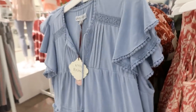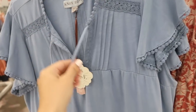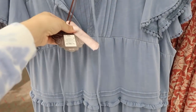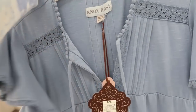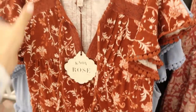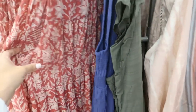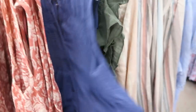Over on this side there are new tiered dresses with crocheted trim, crochet or lace through the front, tie detailing, and tiers all the way down. This one is $27.99 and comes in blue and also in a brown floral.